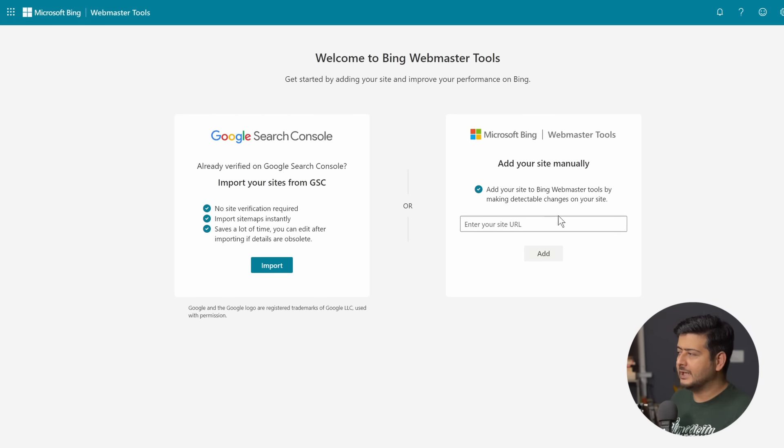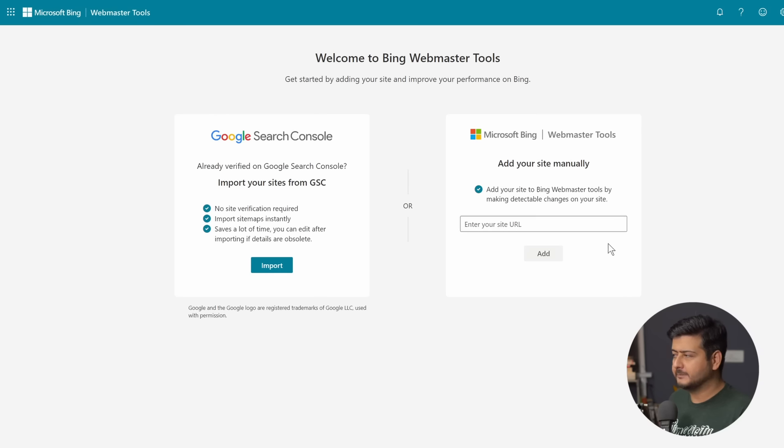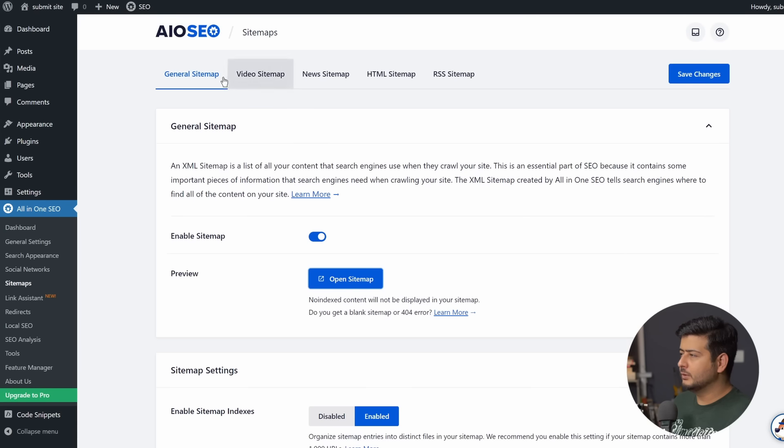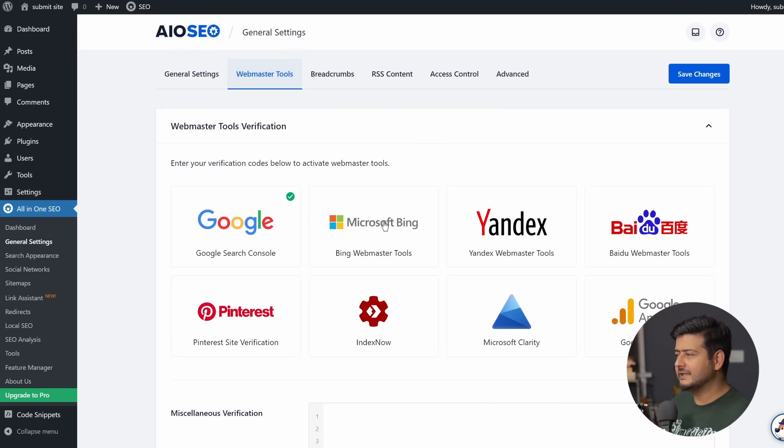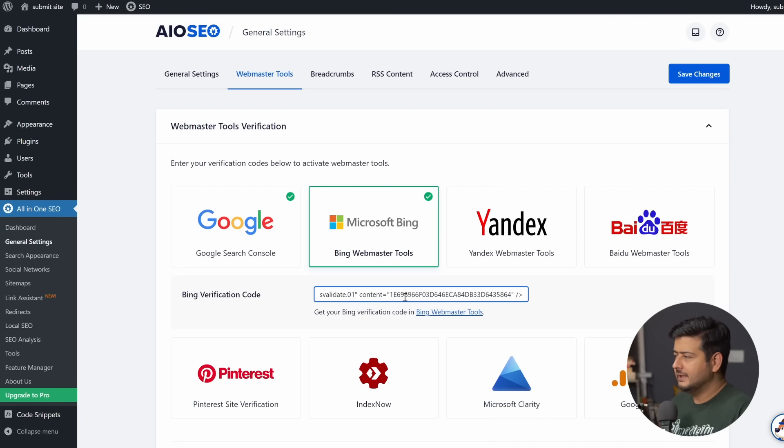If you're still pending verification on Google Search Console, you can add your website URL manually and click Add. You'll see an 'Add and Verify a Site' screen with your website link. Similar to Google Search Console, use the HTML meta tag option. Copy the HTML meta tag, then go back to your website and All in One SEO. In General Settings, go to Webmaster Tools and select Bing Webmaster Tools. Paste the meta tag in. Once you click off, All in One SEO will parse the tag. Click Save Changes — Bing will verify your website within 30 minutes to a couple of hours.